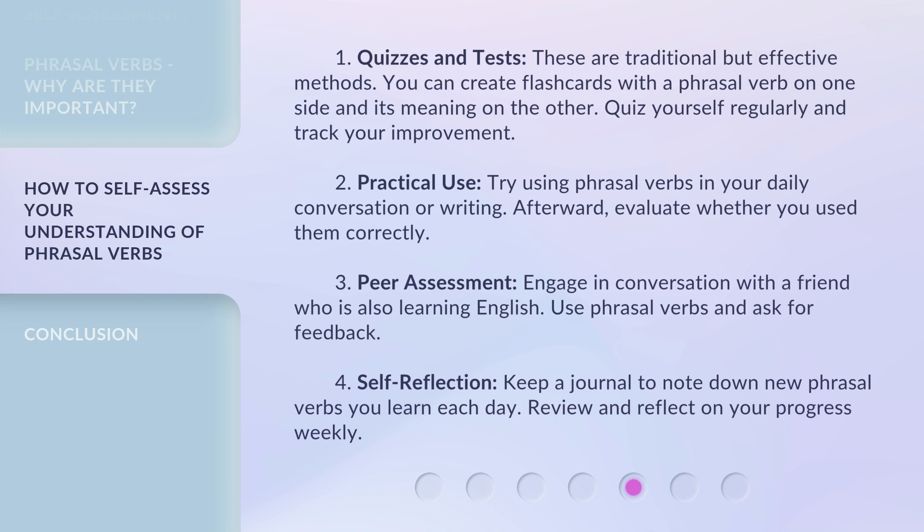3. Peer assessment. Engage in conversation with a friend who is also learning English. Use phrasal verbs and ask for feedback. 4. Self-reflection. Keep a journal to note down new phrasal verbs you learn each day. Review and reflect on your progress weekly.